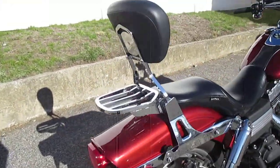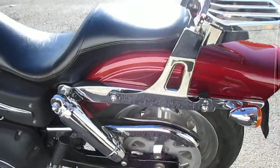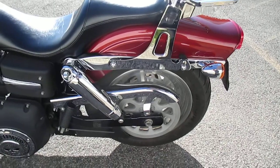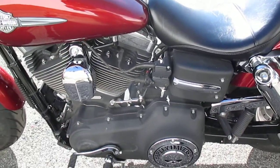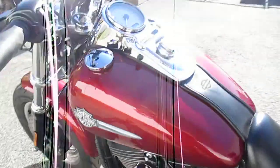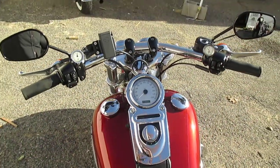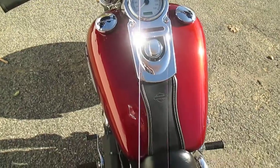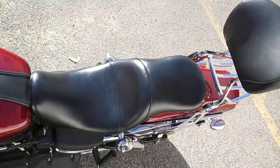Attachable backrest with luggage rack. Nice rubber. Check out the miles. There you go.